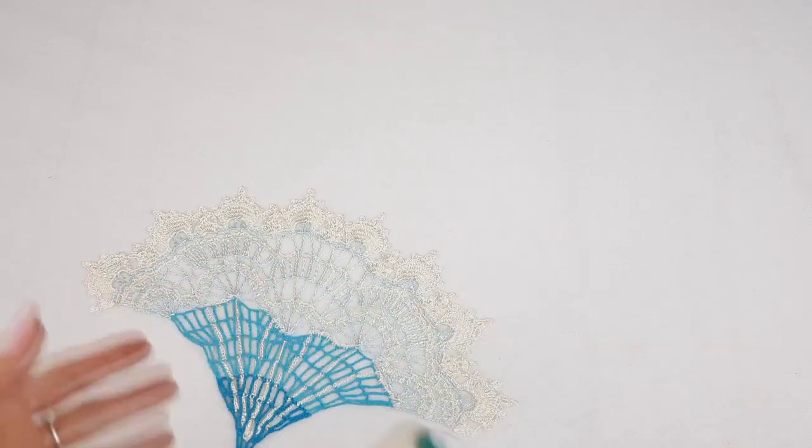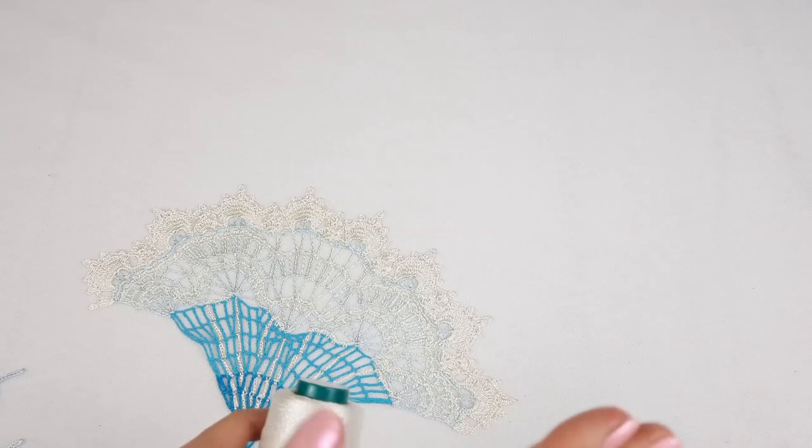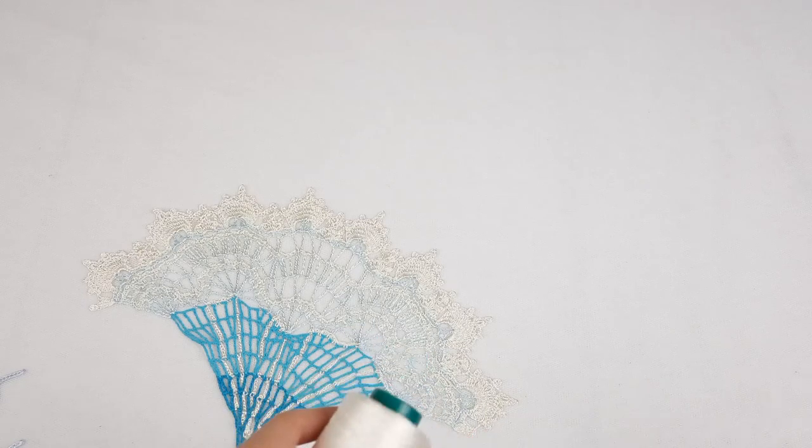Hello my friends, I received new colors of Italian viscose and step by step I will add them to our store — our yarn store. I will also make short video presentations for you. I really love these threads and I recommend you to try this yarn and create something really special.